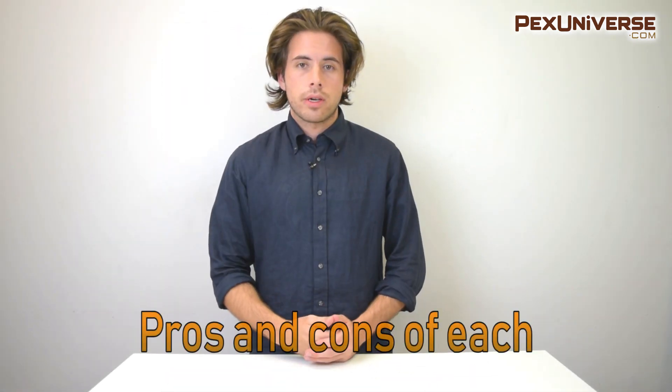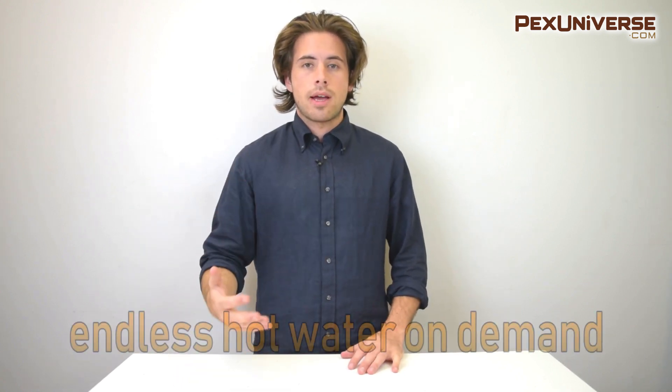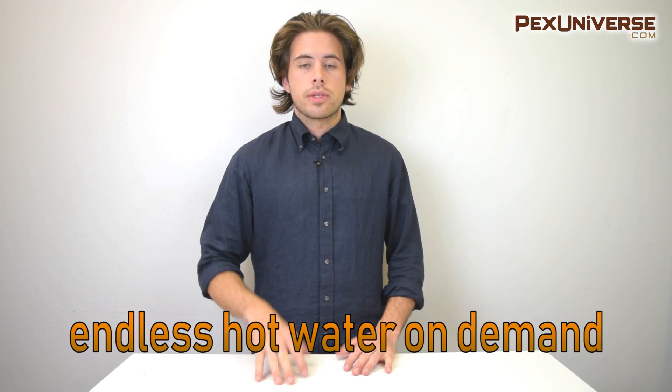The most obvious pro of tankless water heaters is that they deliver on-demand hot water all the time. It's estimated that about two to three gallons of hot water can be delivered per minute, making these great for families. When you're not using your hot water, your water heater isn't working at all, so it saves energy. According to energy.gov, for homes that use less than 41 gallons of water per day, they can be 24 to 34 percent more efficient than conventional storage tank water heaters.